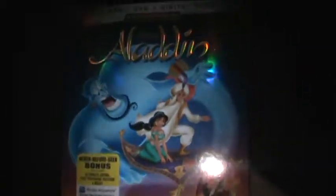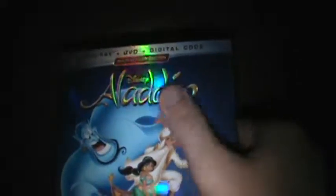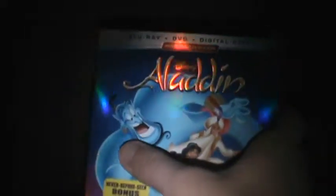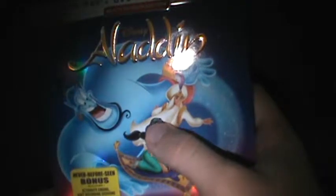I gotta say, it's freaking shiny! I love shiny slipcovers, but I hate it when Disney does it because even if it's a bad movie and it's shiny, I gotta get it. What's cool is that it shines through Aladdin's details and also through Jasmine's earrings and her little gem. It's very shiny, and it also shines right over the 'Signature Edition' text, which is cool. The spine is also nice and shiny.